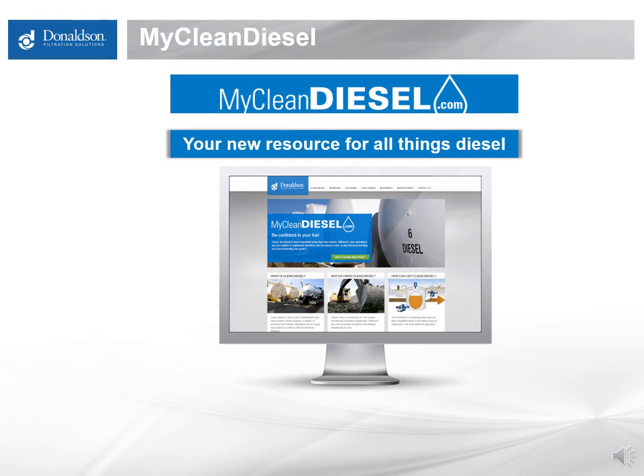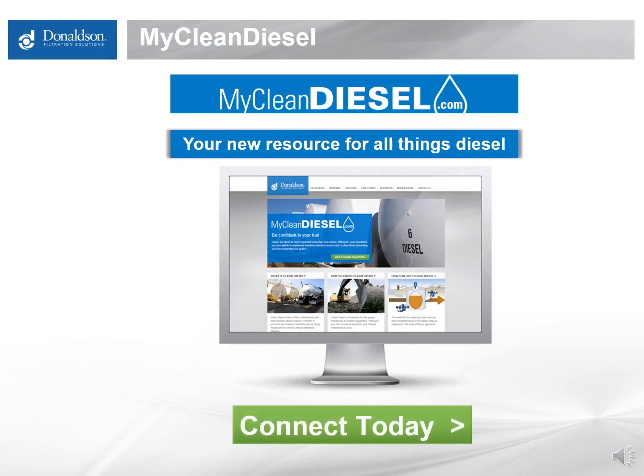We appreciate your time. You'll find this video and 15 others like it covering chemistry, water, cold weather operability, and diesel at mycleandiesel.com or on our YouTube channel. If you go to mycleandiesel.com, there's an ability to connect with us — put in your email address and we'll automatically invite you to all upcoming webinars. Thanks for your time, and let us know if you have any questions by shooting us an email.